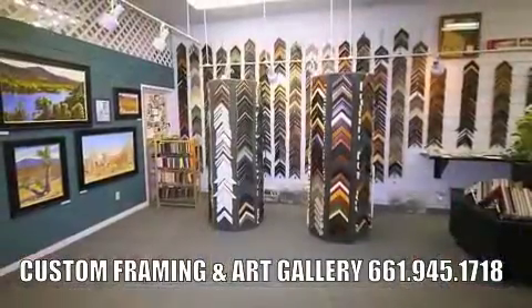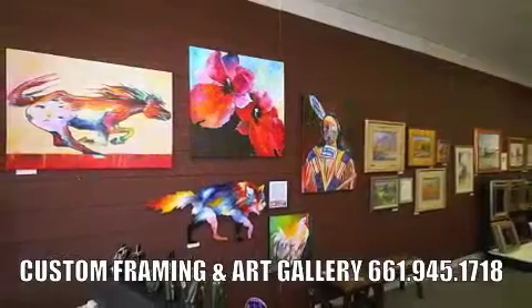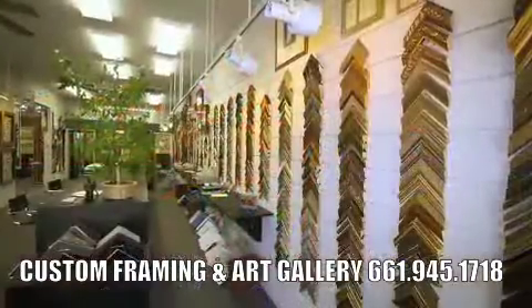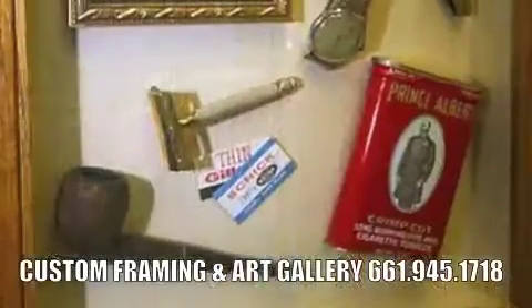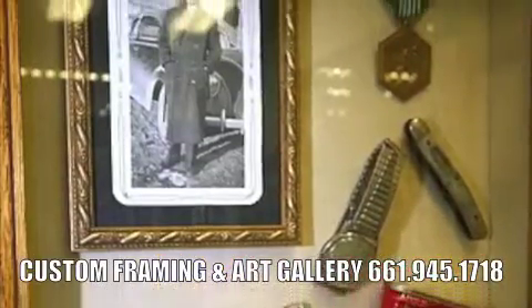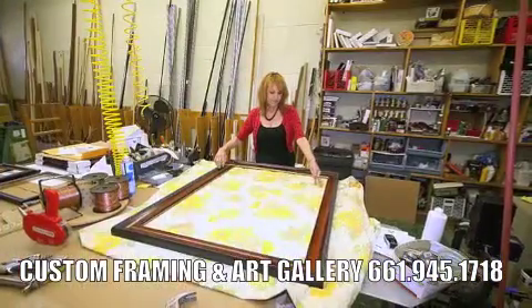I just want to say that there's no reason to have a bare wall in your house. We have so much to offer in here. You can look at original pieces of work, or you can start framing your child's paintings or family photographs. Get those things out of your drawers and dressers and closets and put them up on the wall. We can help you come up with an affordable package to do that.